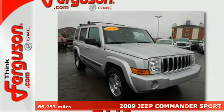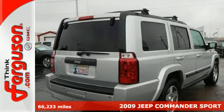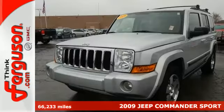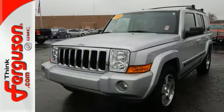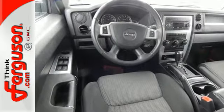It's a 2009 Jeep Commander. Standard safety features include multiple airbags, four-wheel anti-lock brakes, a tire pressure monitor, child safety locks, stability and traction control, and braking assist.